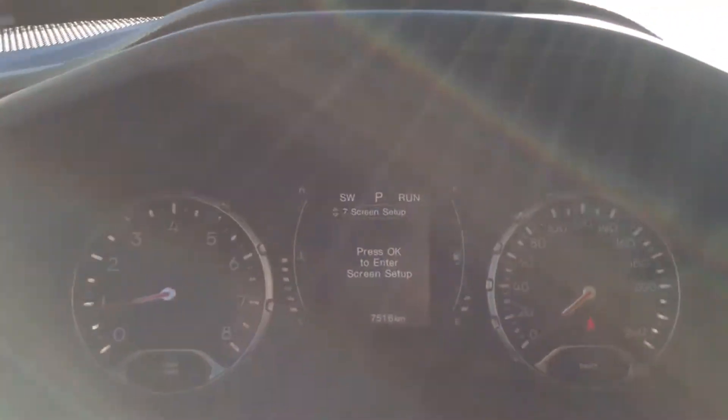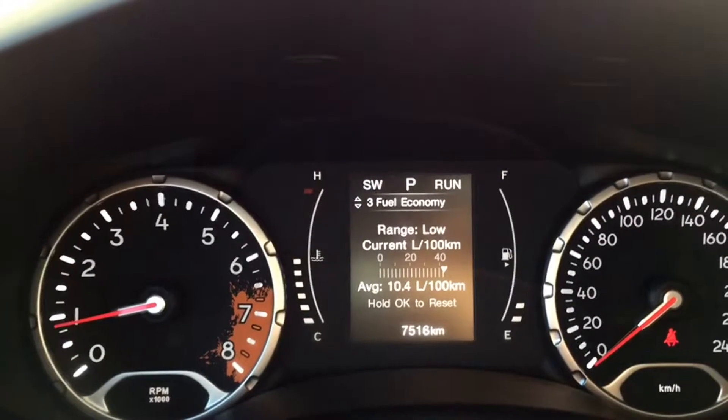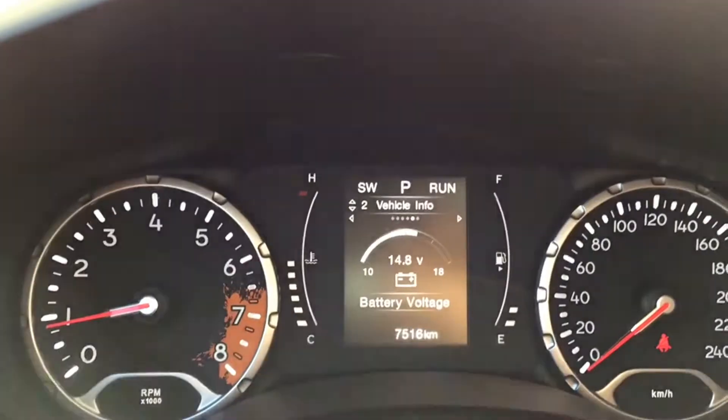You have cruise control options as well as toggle keys for the trip computer on your gauge cluster. The trip computer gives you information like distance traveled, fuel economy, tire pressure, as well as some customizable settings that you can see when you come in for a test drive.